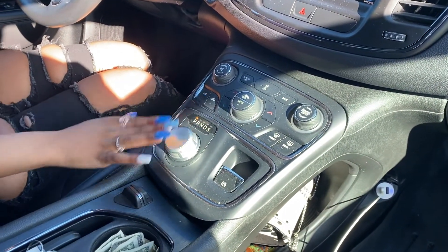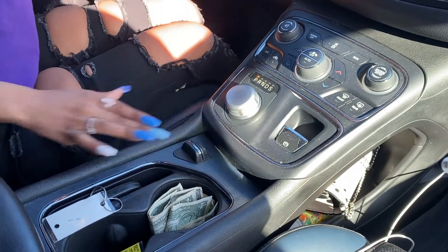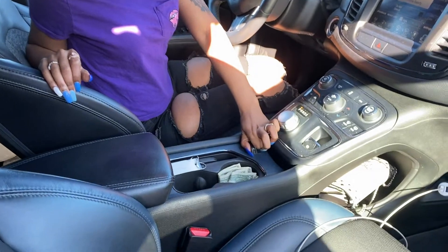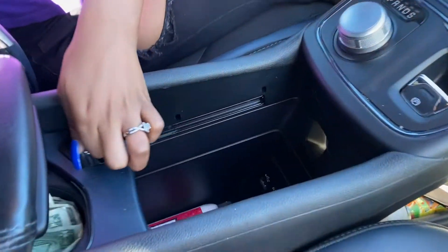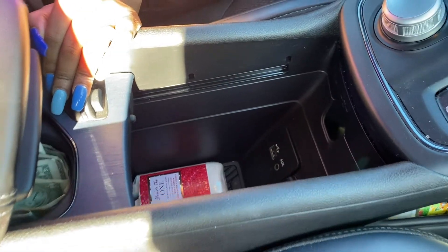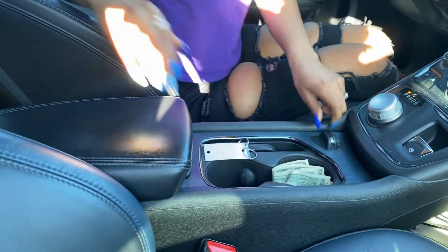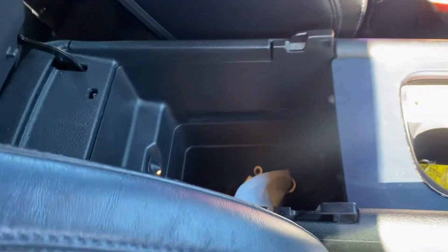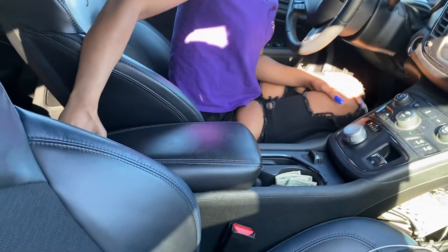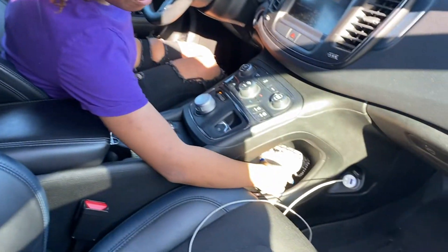I can also control the heating, air, and cooling from here. It has the knob for the transmission, this emergency brake, and then there's this little secret compartment right here that opens up. Inside it has another aux cord, another charger, and a USB port. There's also one right here — they're connected — with a little extra space, and this moves forward to rest my arm on it.